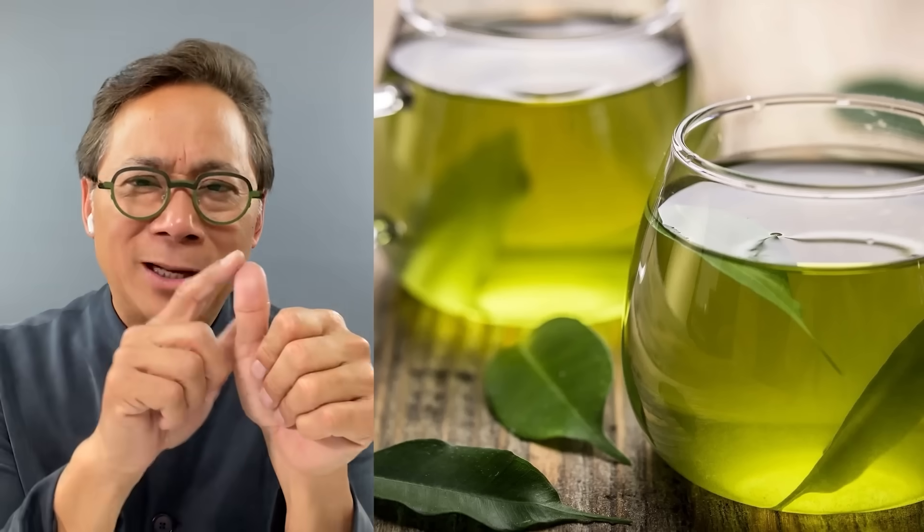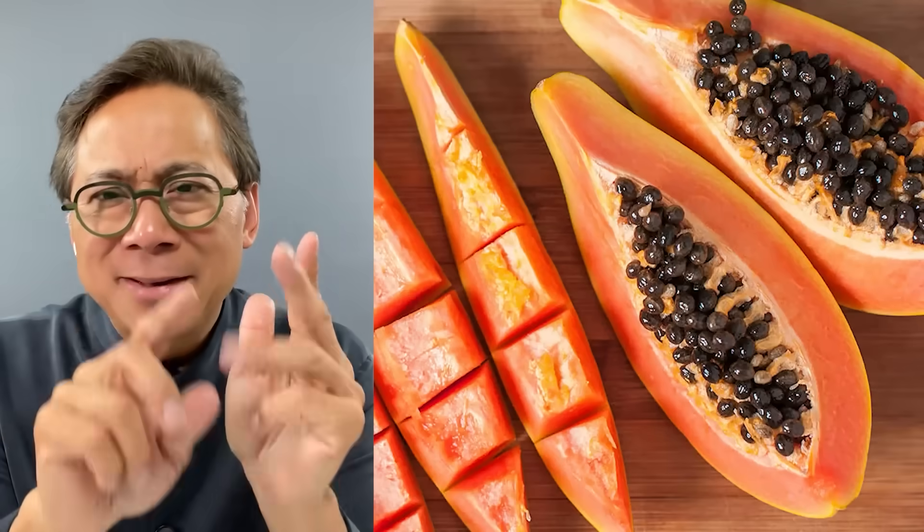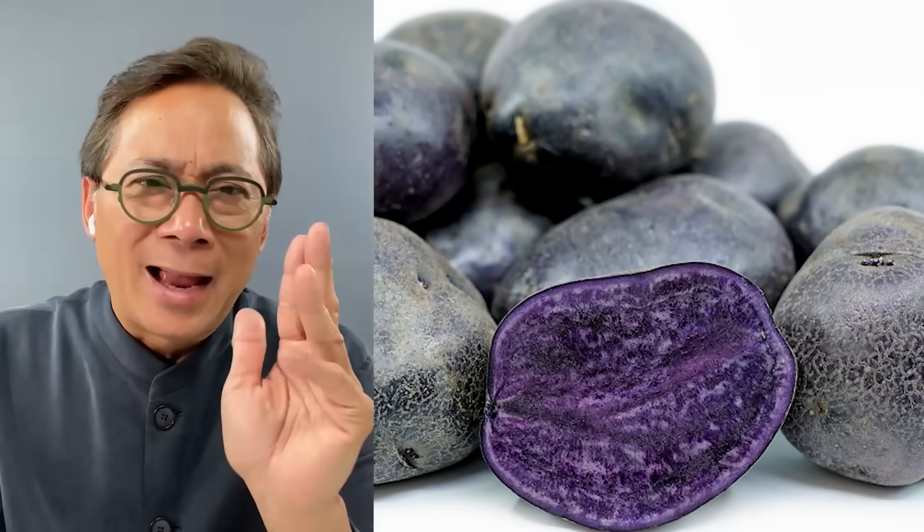Five foods that actually help fight cancer: green tea, brassica vegetables like broccoli, papaya, purple potatoes, and pomegranate. I hope you found this useful — thank you for watching.